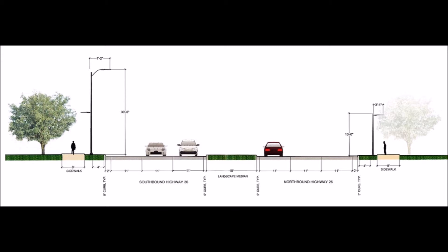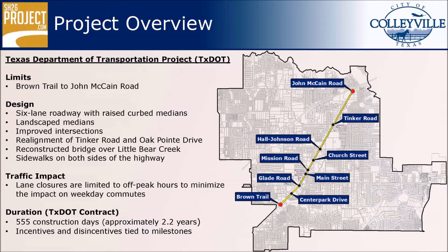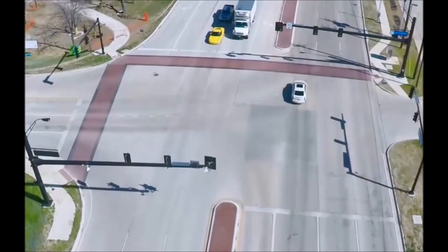The medians will be landscaped with drought-tolerant plant material and trees. Improvements will be made to the signalized intersections seen on this map, with the exception of the John McCain Road intersection which was improved as part of the Phase 1 project. Improvements will include aesthetically enhanced crosswalks, black signal poles, and backlit LED street name signage.